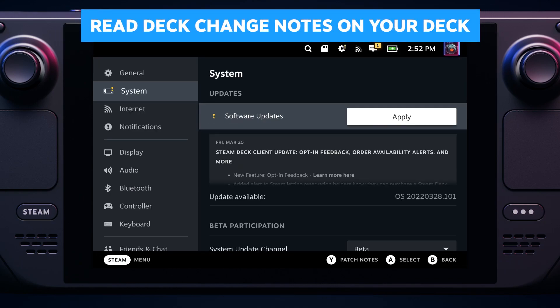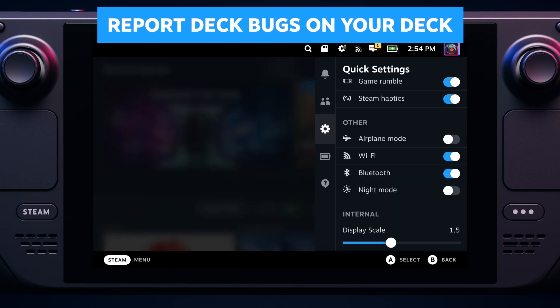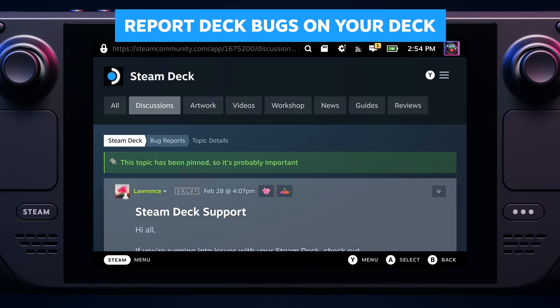When you update your Steam Deck to the latest system software, it now comes with change notes that you can read in place. You can now also report a bug directly from the quick access menu. Very handy.